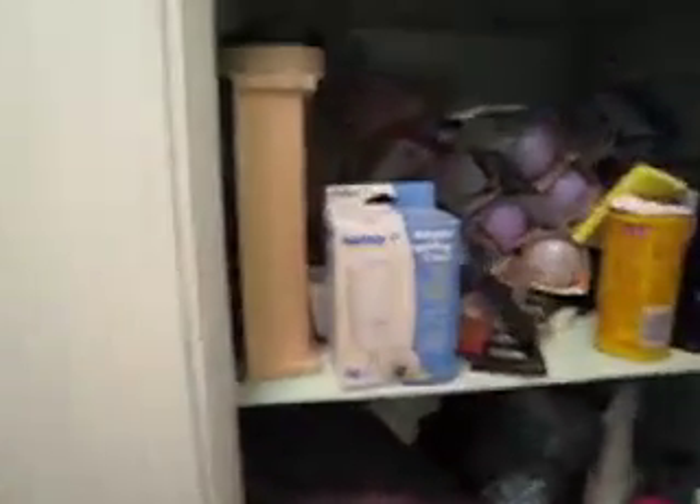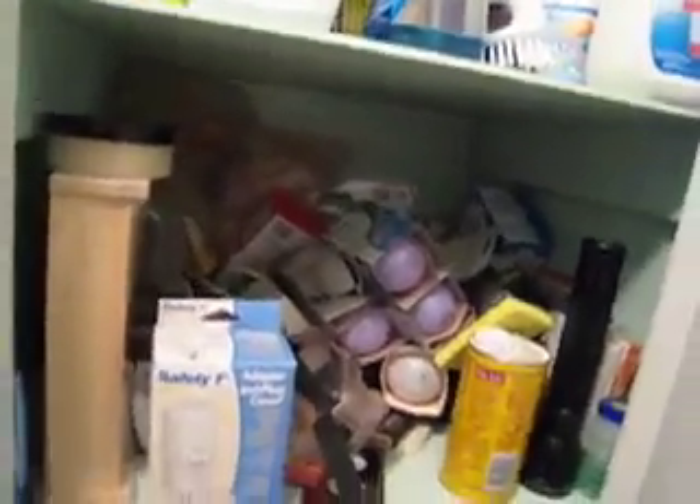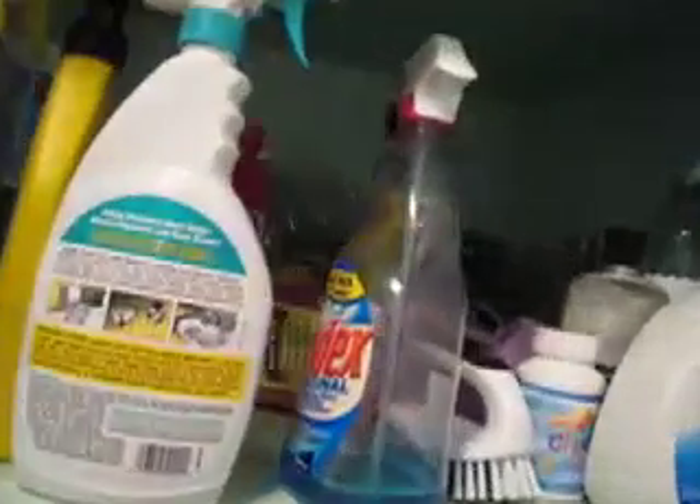The next closet — this shelf's pretty much all me. This is our quote-unquote hardware shelf, our weird cleaners and stuff. We try not to use any of these cleaners anymore, but of course you don't want to just dump them out or throw them away, so we're going to keep them forever, I guess. Some tools. And there's actual linens in this closet — maybe 10% of the shelf space of the linen closet is actually linens.